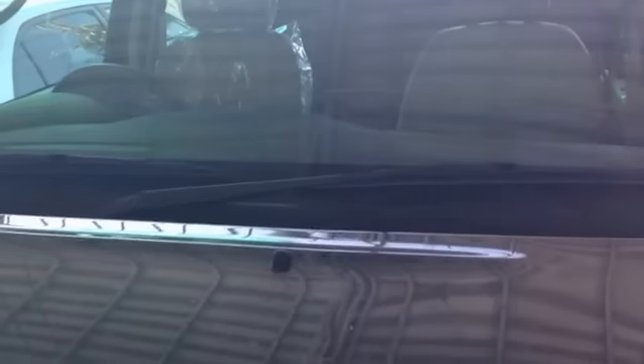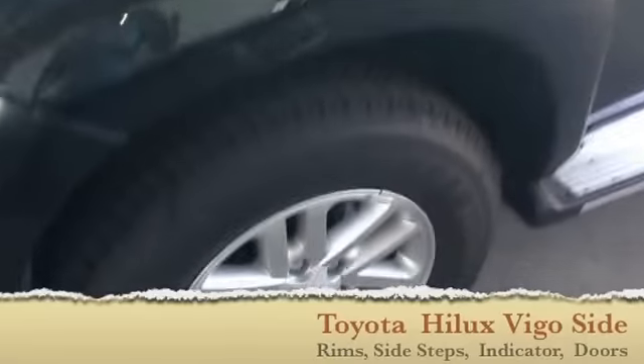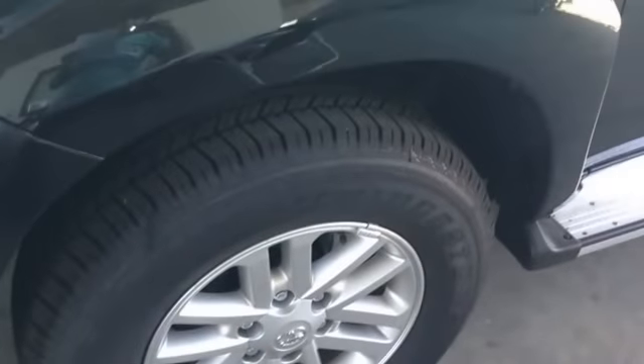The rain wipers in front, as you can see right here, have intermittent settings. As we turn to the side, you will see these beautiful alloy wheels with the fender flares, which give it a great look.